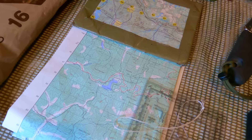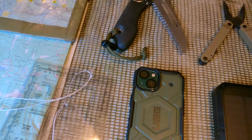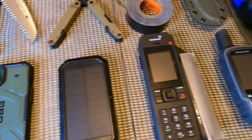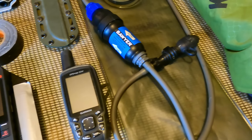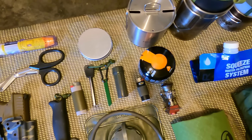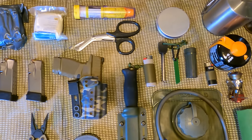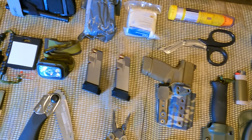Hey guys, welcome back to Range of Survival and Fieldcraft. I'm Andrew. I've had a lot of comments, feedback, and conversations about bug-out bags and where to start when building one. So this video is for family, friends, and everybody in the survival community who needs to understand the foundational principles and priorities for building a bug-out bag given the heightened level of threat we face nowadays on the geopolitical stage.